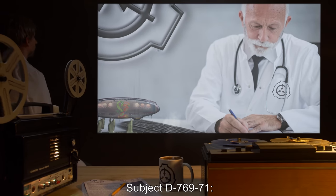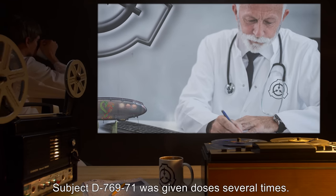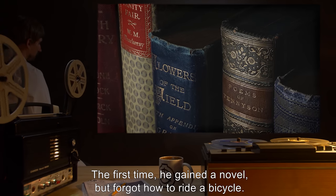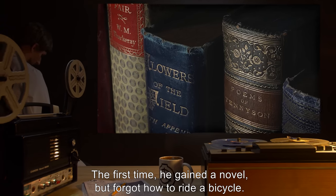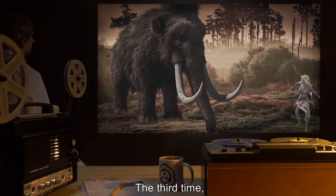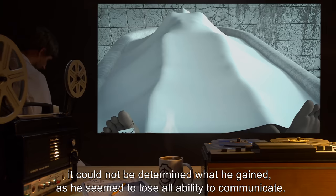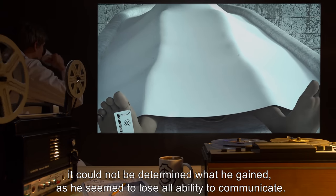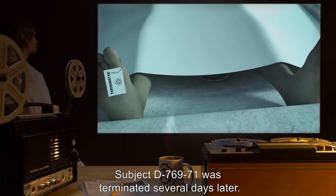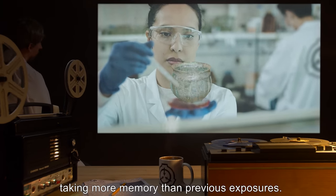Subject D-769-71: After [REDACTED]-058 reprimanded Dr. R[REDACTED] for gross waste of Class D personnel, Subject D-769-71 was given doses several times. The first time, he gained a novel but forgot how to ride a bicycle. The second time, he learned a form of martial arts, but lost all memory of his faith. The third time, he learned the life cycle of the Mammoth, but lost all memory of his childhood. The final time, it could not be determined what he gained, as he seemed to lose all ability to communicate. Subject D-769-71 was terminated several days later. It appears repeated exposures have a point of diminishing returns, taking more memory than previous exposures.